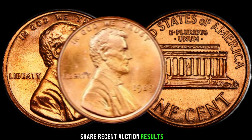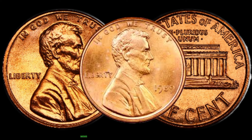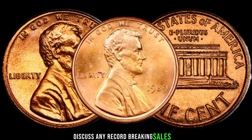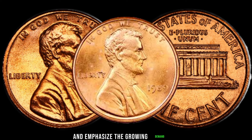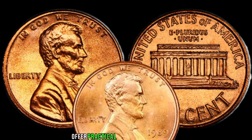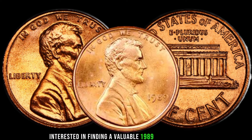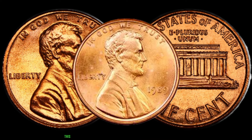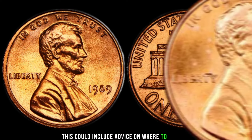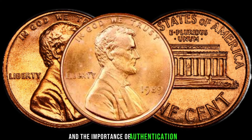Share recent auction results or sales of the 1989 Lincoln penny. Discuss any record-breaking sales and emphasize the growing demand for this particular coin in the collector's market. Offer practical tips for collectors, including advice on where to look, how to store coins properly, and the importance of authentication.